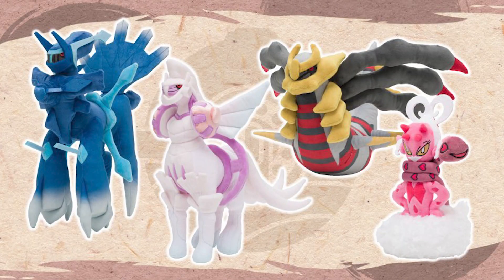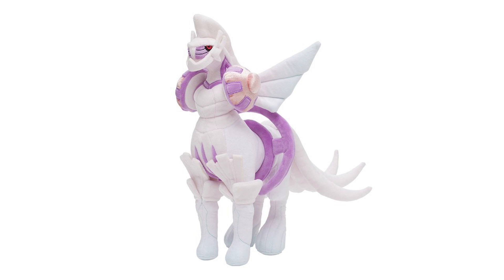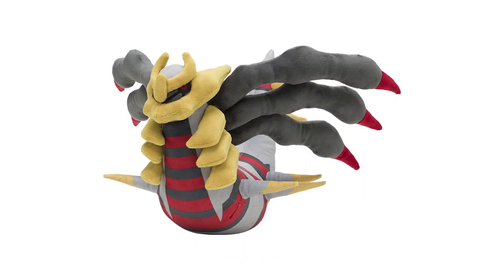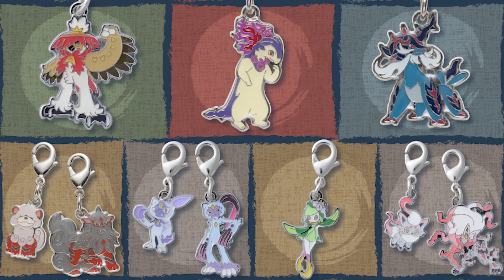We also have our first plushies of Origin Dialga and Origin Palkia coming out. We'll also be getting Origin Form Giratina and Enamorous. These are coming out on the Japanese Pokemon Center, and usually plushies like this do come out on the English Pokemon Center too — so import at your own discretion. Along with those, there are also going to be Hisuian keychains coming out on the 17th. It's kind of funny that we're getting all this Hisuian stuff about eight months after Legends Arceus came out, but better late than never.